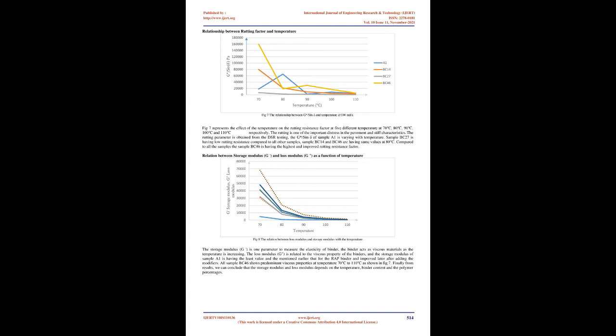FIG7 represents the effect of temperature on the rutting resistance factor at 5 different temperatures: 70, 80, 90, 100, and 110°C. Rutting is one of the important distresses in the pavement. The rutting parameter G*/sinδ is obtained from DSR testing. Sample A1 varies with temperature; sample BC27 has low rutting resistance compared to all others; samples BC14 and BC46 have same values at 80°C. Compared to all samples, BC46 has the highest and most improved rutting resistance factor.